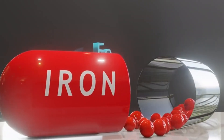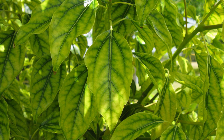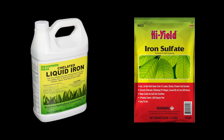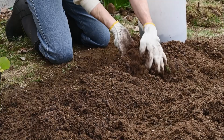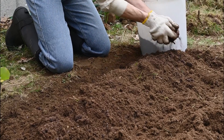Finally, iron deficiency. If new leaves turn yellow but the veins stay dark green, your plants need more iron. Use iron chelates or iron sulfate to correct this. Just like with phosphorus deficiency, keep your soil well composted to maintain a lower pH and improve nutrient uptake.